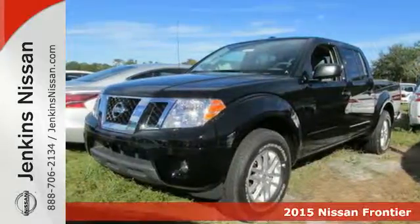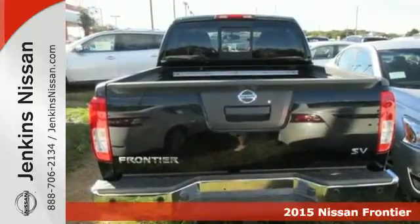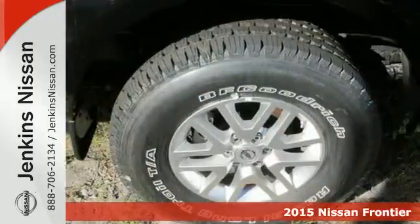Here's a 2015 Nissan Frontier. This is a partner with smart design that can manage practicality, capability and comfort in the same package.